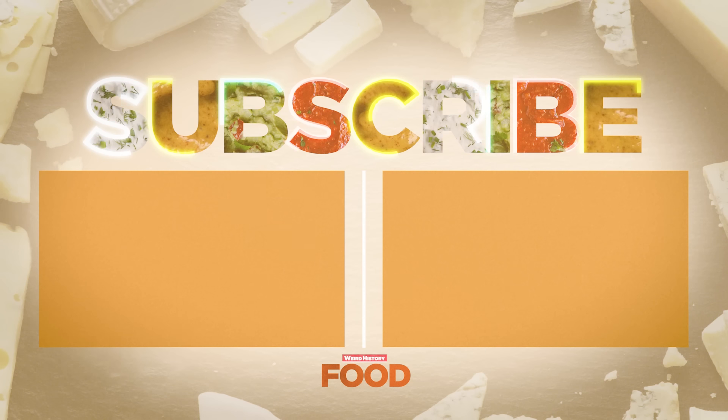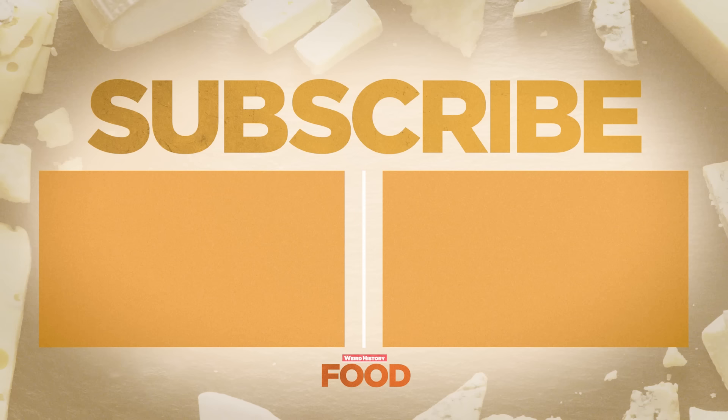So what do you think? Which french fry cut is your favorite? Let us know in the comments below, and while you're at it, check out some of these other Weird History Food videos.